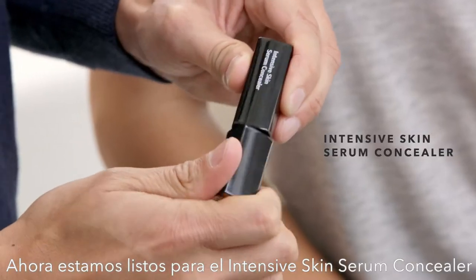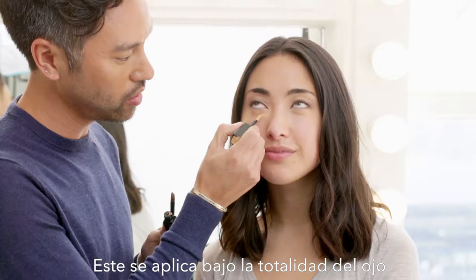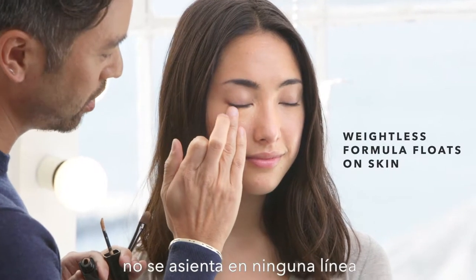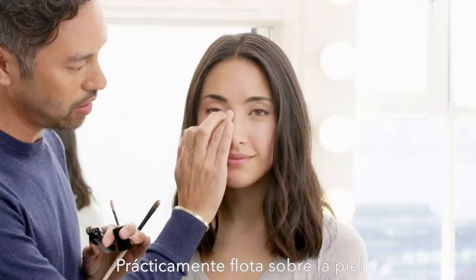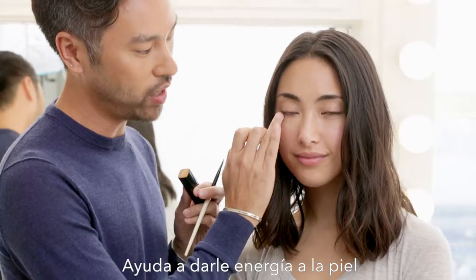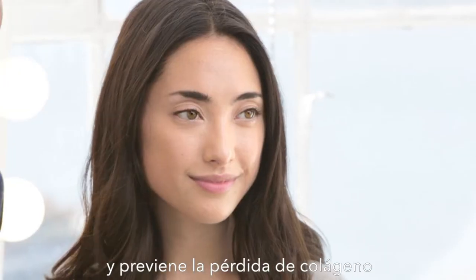Now we're ready for the Intensive Skin Serum Concealer. Concealer goes under the entire eye. The weightless formula doesn't settle into any lines — it practically floats on the skin. Cordyceps mushroom extract helps re-energize the skin, which prevents loss of collagen.